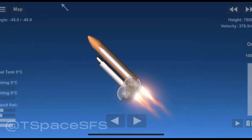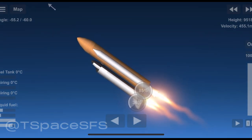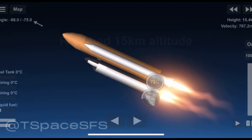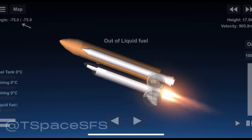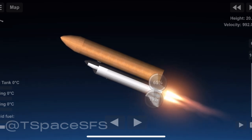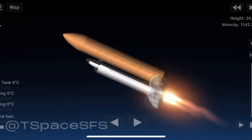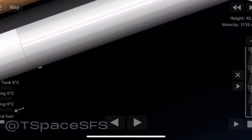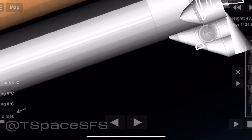Engines now throttling back. Standing by for SRB separation. Both solid rocket boosters have separated. Booster officer confirms main engine cutoff. Now standing by for external tank separation.